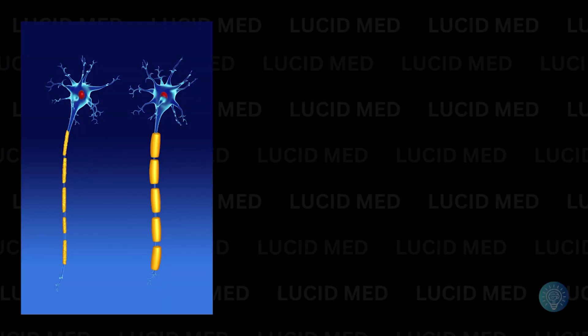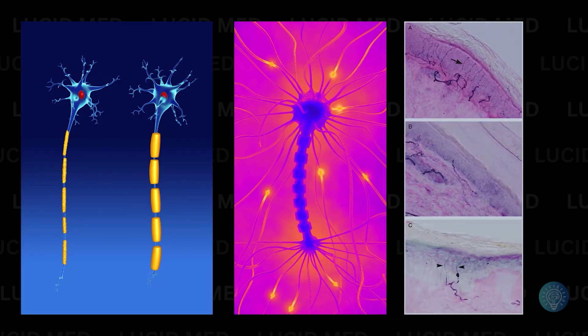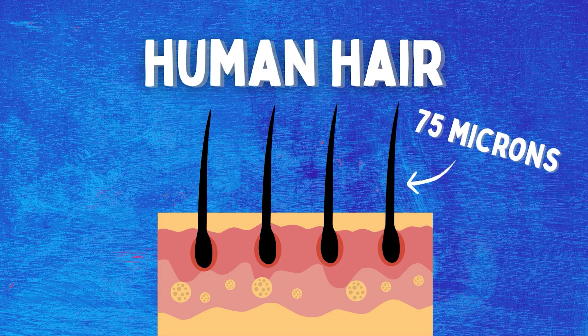That repair potential includes things like remyelination — healing of the fatty coating that insulates your nerves — axon repair, which is the long tail nerves use to transmit impulses, and even small fiber nerve regeneration. Small fiber nerves range from about 0.4 to 1.2 microns in diameter. For comparison, a human hair is about 75 microns thick — these are basically the angel hair pasta of your nervous system.